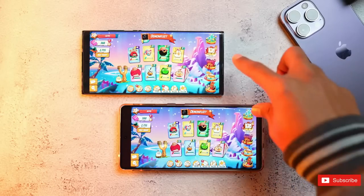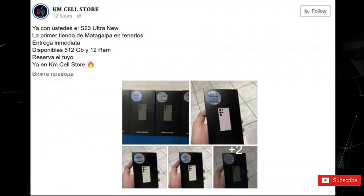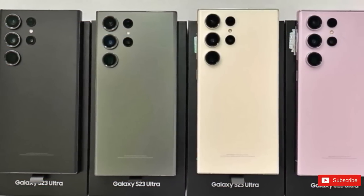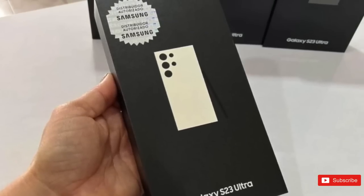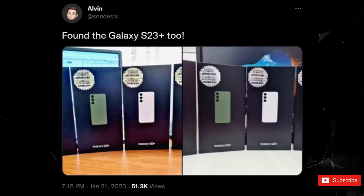Samsung even opened up early reservations for the still unannounced S23 family for the most impatient. It seems that at this point, we are basically running out the clock. Now, one retail shop in Nicaragua has posted what seems to be real-world images and hands-on video of the Samsung Galaxy S23 Ultra and the S23 Plus. It looks like Samsung has shipped out some units to retailers like KM's cell store, who seem to have leaked pictures of the S23 Ultra. Twitter user Alvin has also tweeted a picture of the S23 Plus that are apparently from the same retailer.